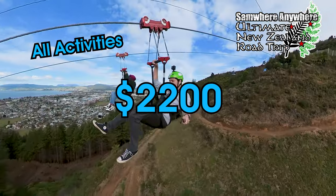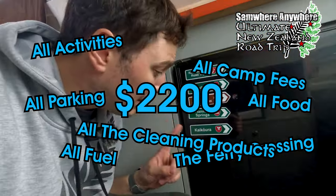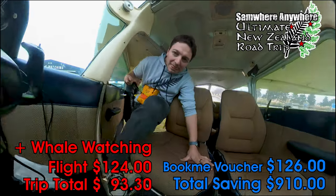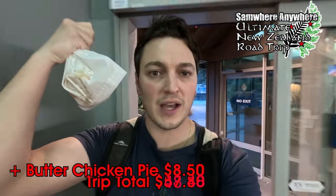And that includes all of the activities, the ferry crossing, the fuel, the camp costs, the parking, the food, the cleaning products, and all my silly little souvenirs — which incidentally I spent a whopping $156 on, included in the total. Along the way I'll be keeping a tally of every single cent as they go by, so that you can see I'm not making this up.